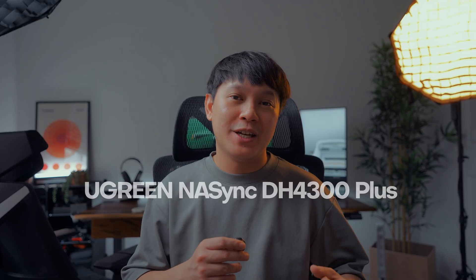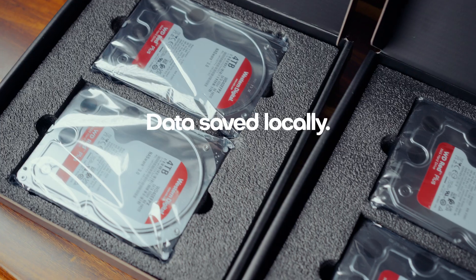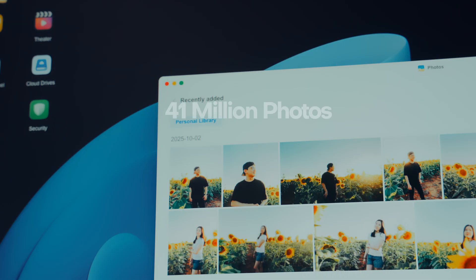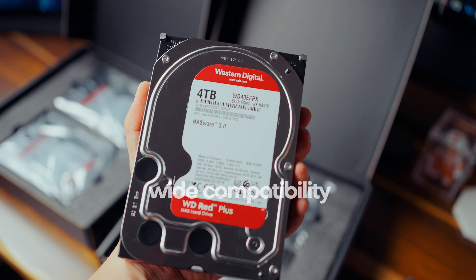The Ugreen NAS NASync DH4300 Plus is basically your own personal cloud. But instead of paying monthly fees, all your data stays local, safe inside the drives you own. It works just like cloud storage — you can share, backup, and access your files anywhere — but you're not renting space from someone else. This Ugreen NAS can hold up to a maximum of 120TB of storage. That's around 41 million photos, 80,000 movies, or 125 million files. It's also compatible with a wide list of HDD brands, so if you already have drives lying around, you can probably reuse them. I'll leave the full compatibility list linked below so you can check yours.